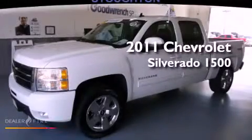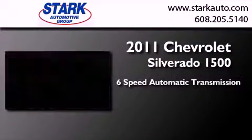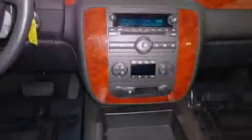This is a certified pre-owned 2011 Chevrolet Silverado 1500. This truck has a six-speed automatic transmission, a 5.3-liter V8, and the added safety and control of four-wheel drive.